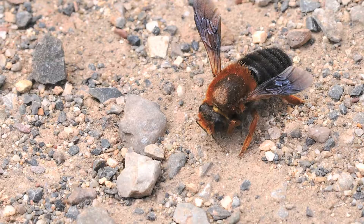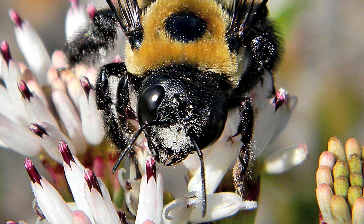Wild bees don't produce honey, they don't have a barbed sting, and they're not aggressive. Some like sandy soil, some like thick grass, and some are only nesting in woods.